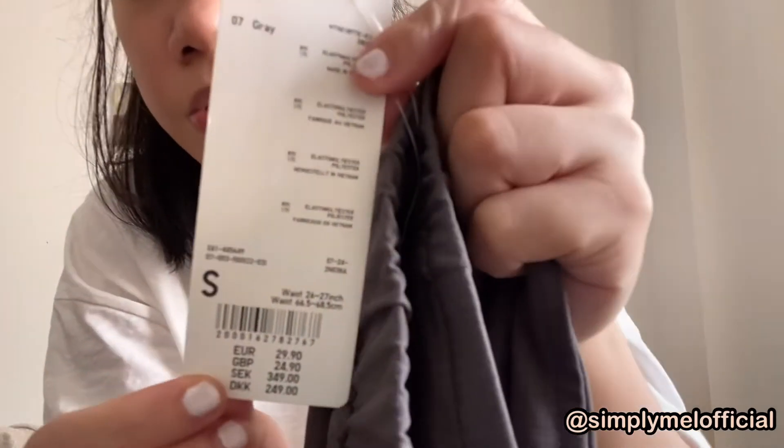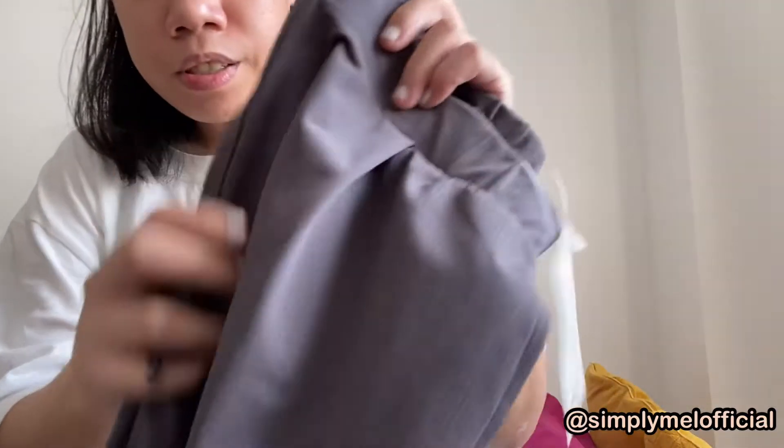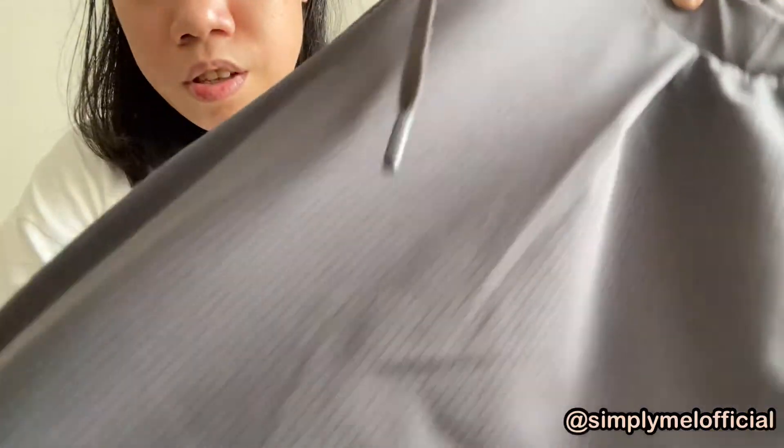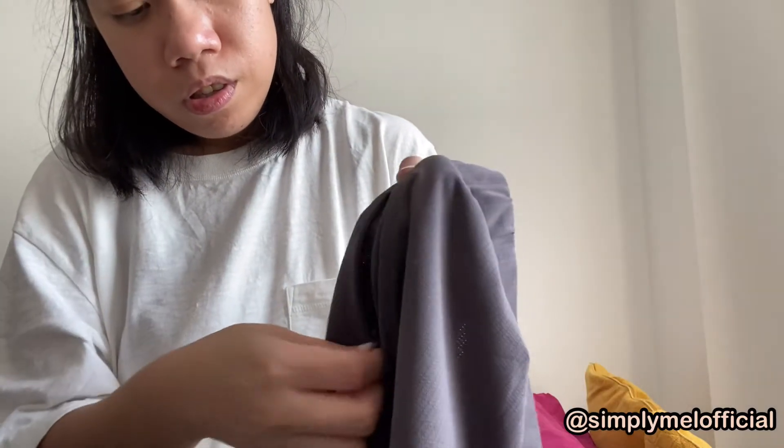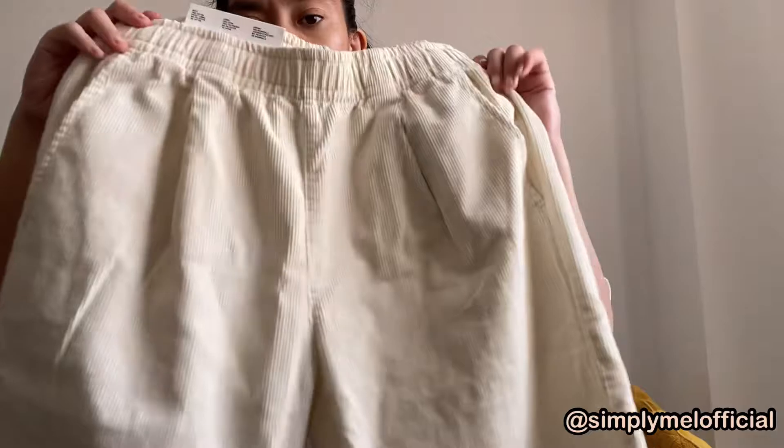Next up is Uniqlo. I bought these trousers — I'll insert the video — they're in size small and I bought them for £29.90. The color is silver, as you can see. There are zipper pockets over here; one is a bit broken right now but there is a zipper here.